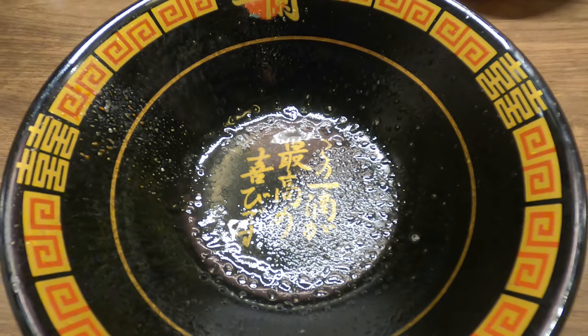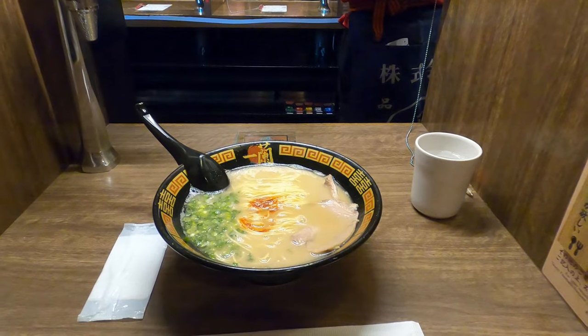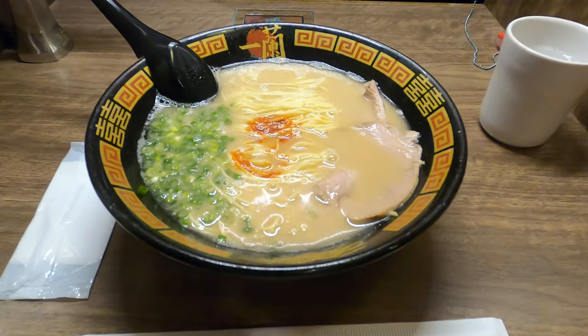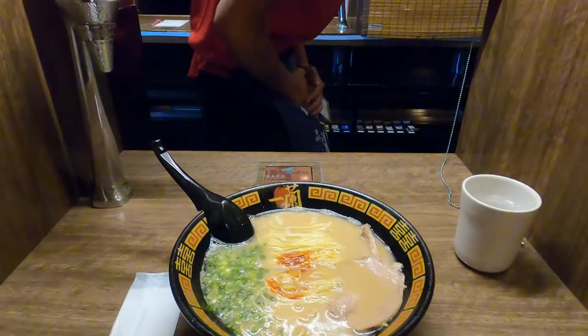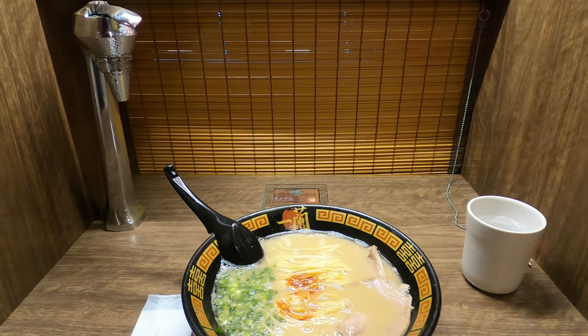If you finish your soup completely, you can find a cute message at the bottom of the bowl, which is: 'The last drop is the pinnacle of joy.' As a little fun fact, every bowl is handcrafted in Arita, Japan. Thank you for watching — I hope you enjoyed this visit of Ichiran Ramen in Fukuoka. Please leave me a like and subscribe if you want to see more of Japan.